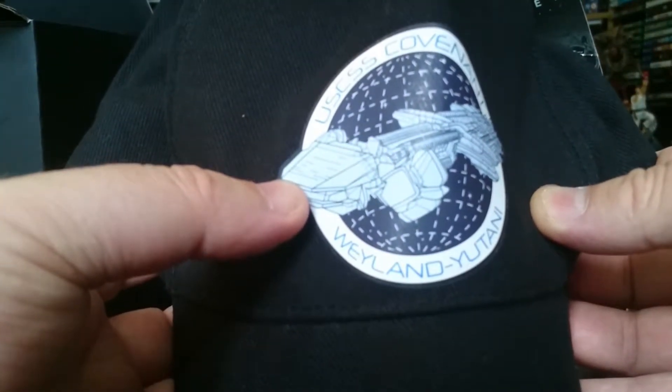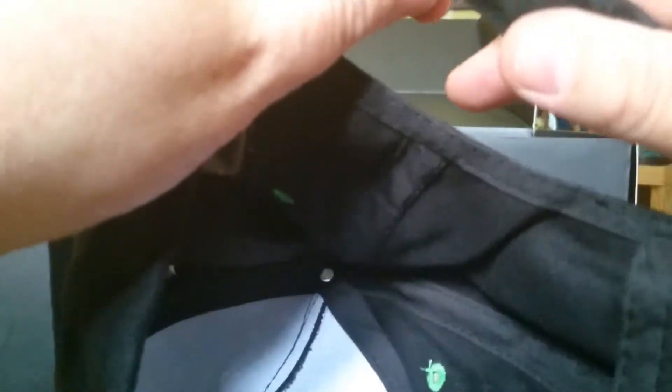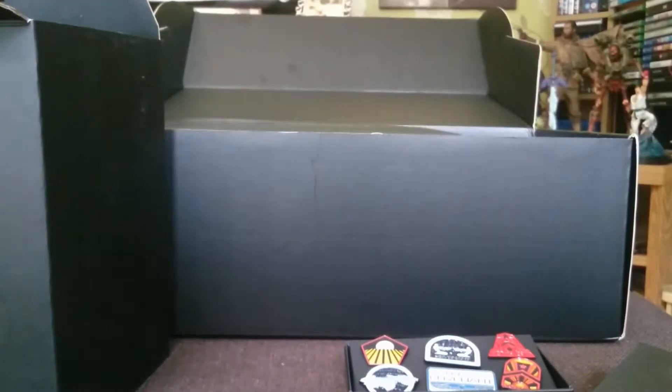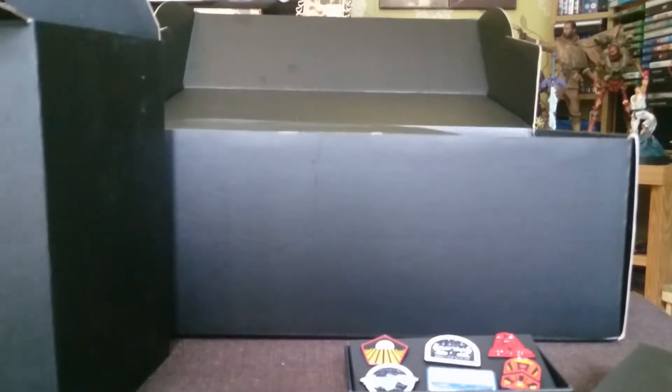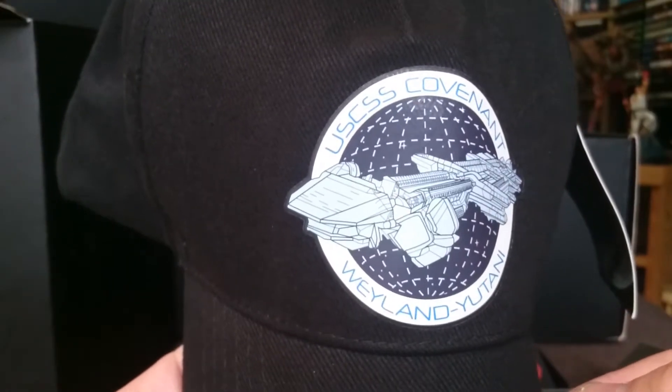Is this a cap? Now this is going to be a tester to see if it fits my large cranium. Here we are — we've got the USCSS Covenant Weyland ship on there as well, so it's officially merchandised. Now it's a velcro strap — I can tell you now this is not going to fit my cranium. But don't let that put you off because I do have an overly sized cranium. I can just about squeeze it on, so there you go — if you've got a large cranium like me, fear not, this hat should fit.